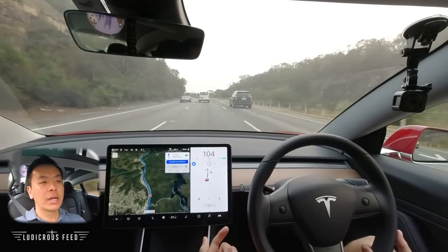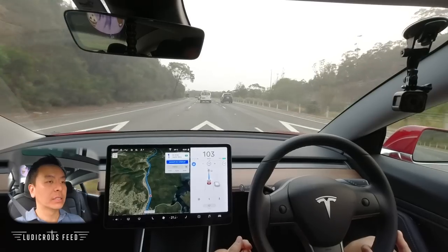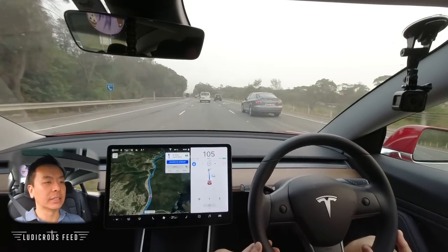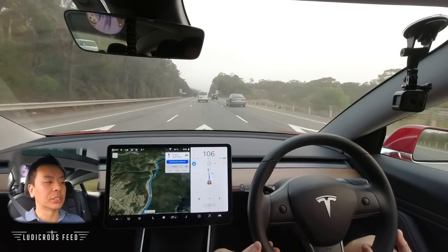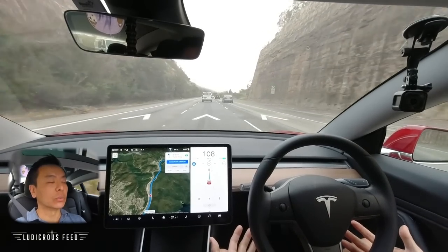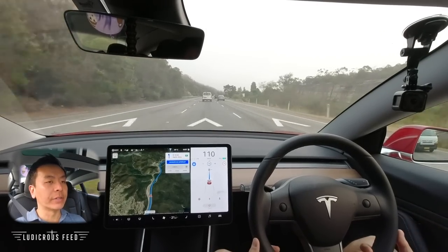I cancelled that lane change because I could see a car on the right coming up pretty quickly behind me. I didn't want to cut in front of that person — not safe. You can still cancel any time on the screen, or by tugging the wheel. I didn't tug the wheel that time — I cancelled on the screen — so again, a bit of human intervention is required every now and then.